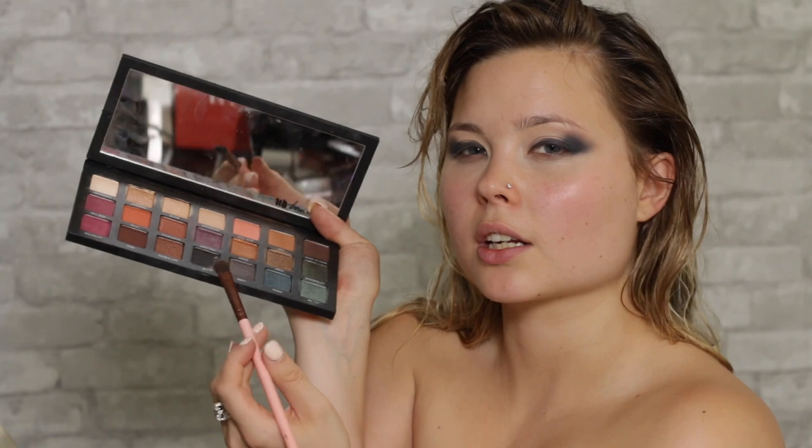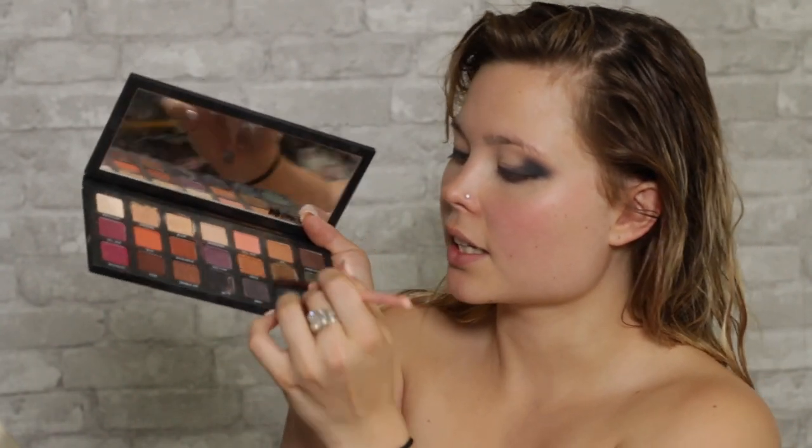Now we're going to move into a little bit more shimmer and make the look more interesting. Taking a small brush, we'll go into this shade called Drift — it's like a silver, but a blacky silver. We're going to use that in the in-between area to transition out of the pure black into more of a gunmetal color. Just remember to keep everything coming in on an angle.